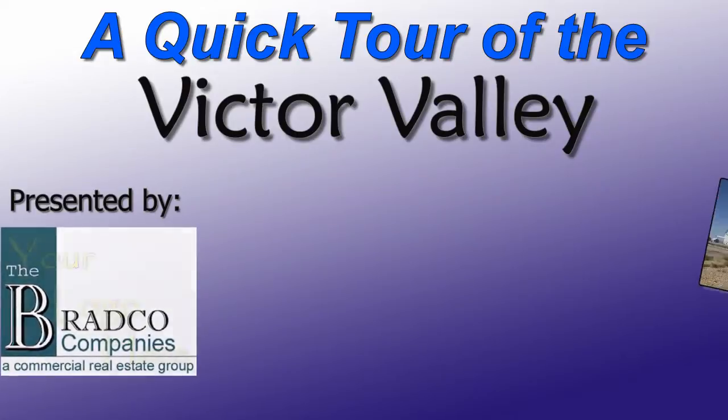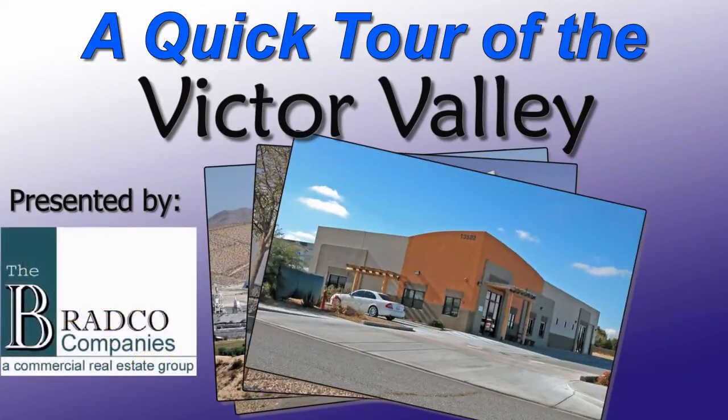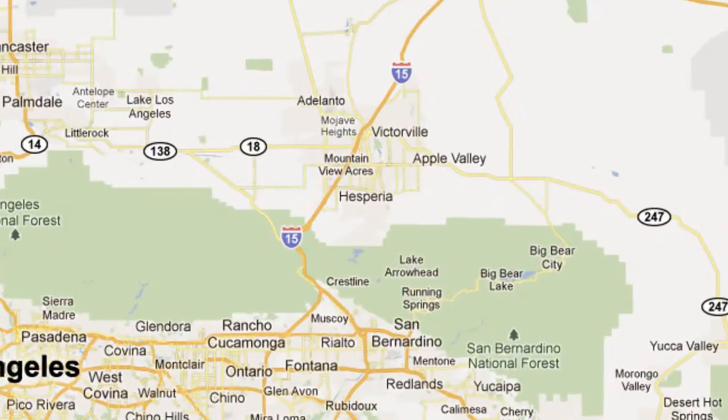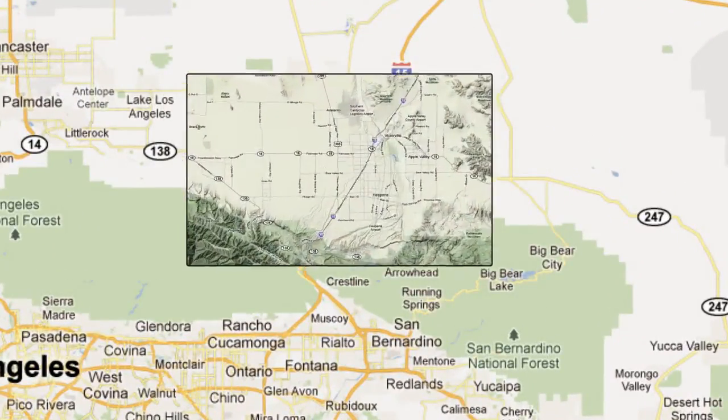Sit back and enjoy a quick orientational tour of the Victor Valley region. The Victor Valley is located inside the Mojave Desert in Southern California, on the other side of the mountains from the Los Angeles Basin.